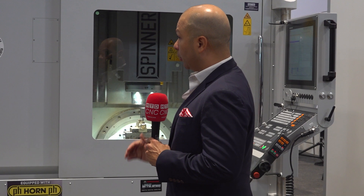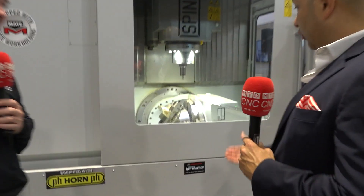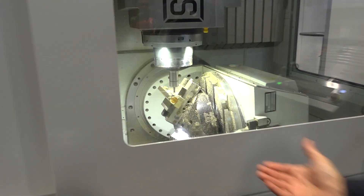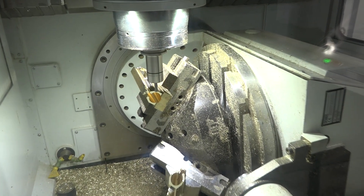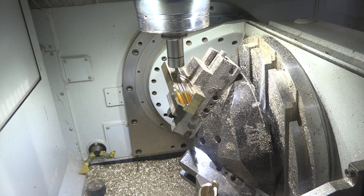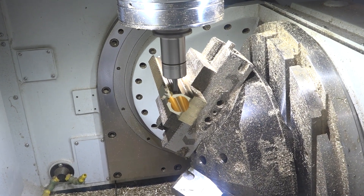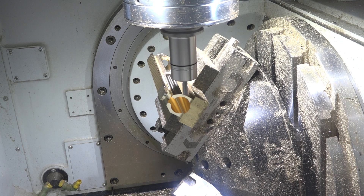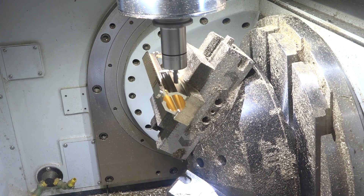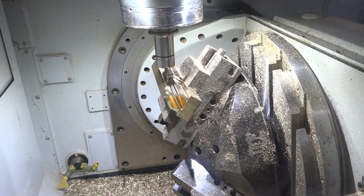What you saw in the lathe and what you see in all the other machines is the ability for an operator who has to stand in front of a machine for 10 hours to maintain their health — their ergonomics are protected because they can maneuver around this machine like you maneuver around your desk. This is their workplace, this is what they do for a living. So we think of the operator when we're building the machines.